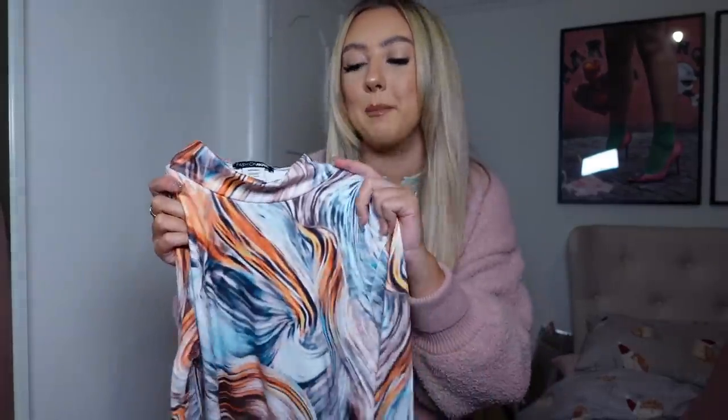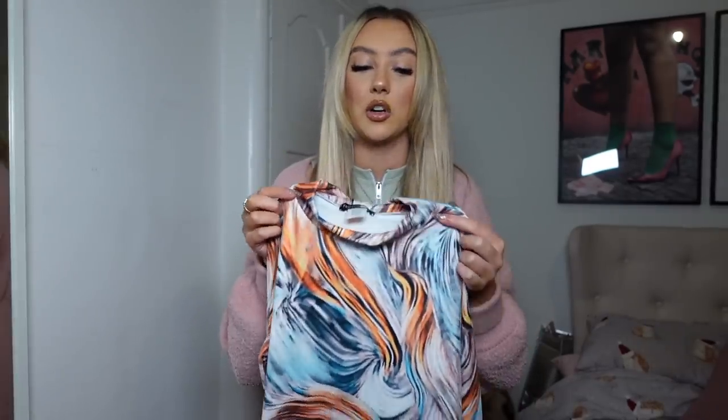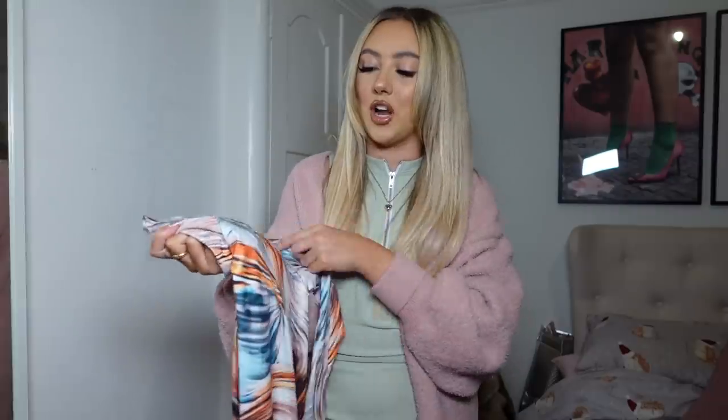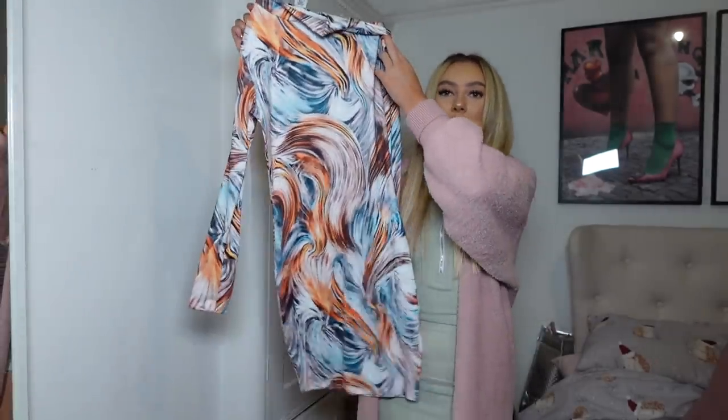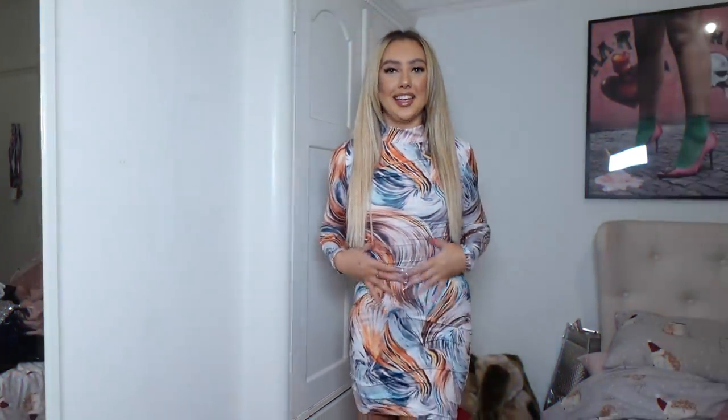The second dress is this marble print one, and I absolutely love how it looks. It's orange, white, and blue — I just think the pattern is so cool. I've seen girls on Instagram with dark, short hair wear this and they look incredible, so I'm really hoping it still looks good with blonde hair. It's long-sleeved and probably about the same length as the first dress.